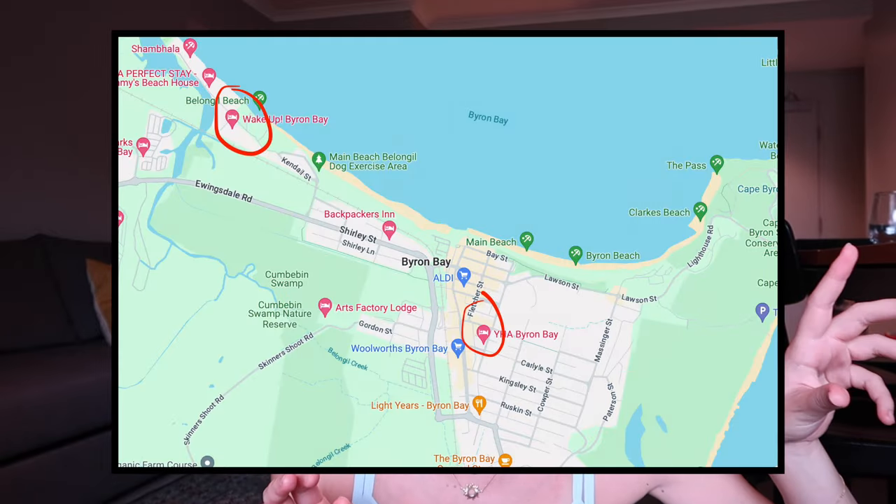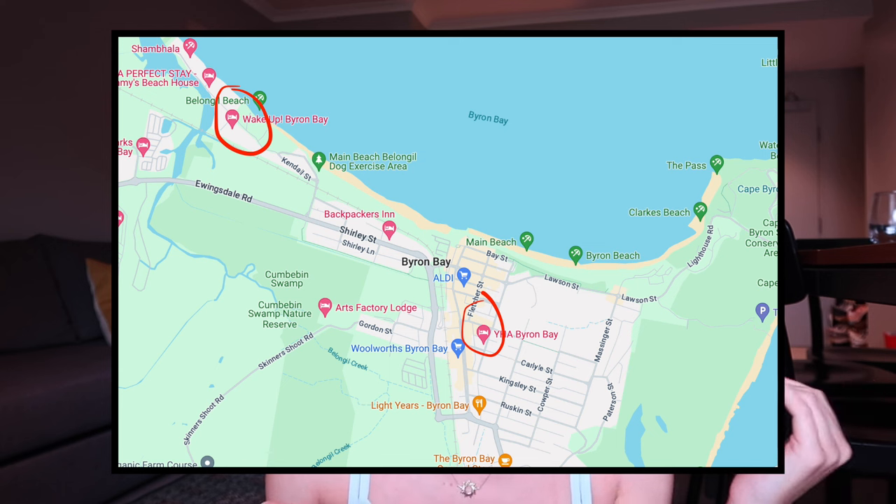Two of the hostels we were strongly considering were the YHA hostel in Byron Bay and the Wake Up. These are two really well-known hostel chains, so they're quite reputable. Again, not cheap, especially not for a hostel. But if we'd have opted for one of those two, I think it would have ended up being the YHA just because the location was much more central. The Wake Up hostel was a bit further out of the town, so you'd have to really cycle in to get into Byron every day.